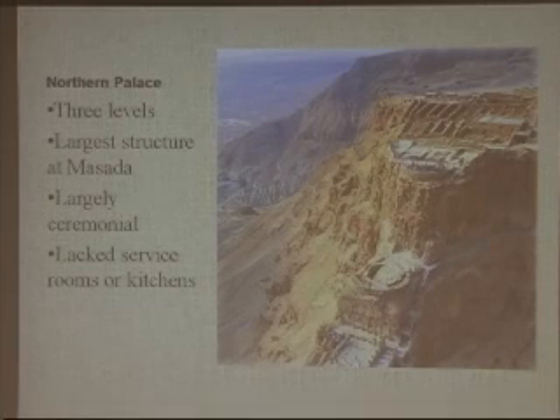This house was largely ceremonial and lacked any service rooms or kitchens. This picture shows what they believe the site looked like in antiquity, with the upper, middle, and lower terrace visible.